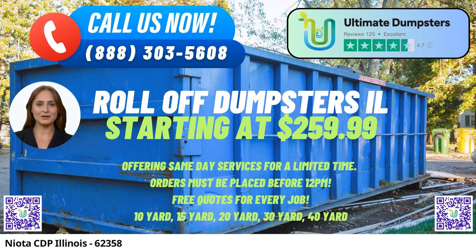In the bustling community of Neota CDP in Illinois, Ultimate Dumpsters brings its unparalleled roll-off dumpster rental service to meet your waste management needs with exceptional convenience. Our commitment to excellence has made us a trusted name nationwide, delivering our roll-off containers to over 50,000 cities across 50 states and 3 countries.